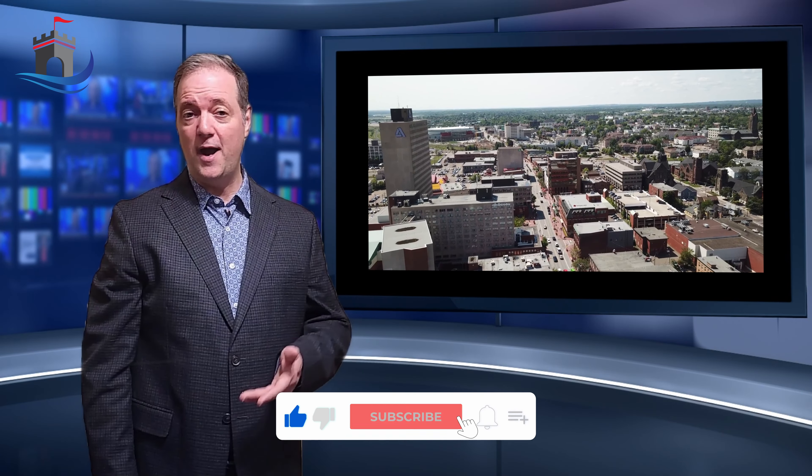Thanks for joining me on this journey through Royal Oaks. If you enjoyed this tour, be sure to like this video, subscribe to my channel, and hit the notification bell to stay updated on more exciting neighborhood tours. If you would like more information on Royal Oaks or require a dedicated realtor like myself to assist in buying or selling your own East Coast Castle, find all my contact info in the description below. And until next time, take care and keep exploring.